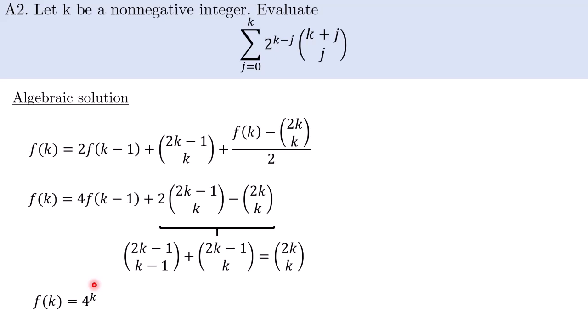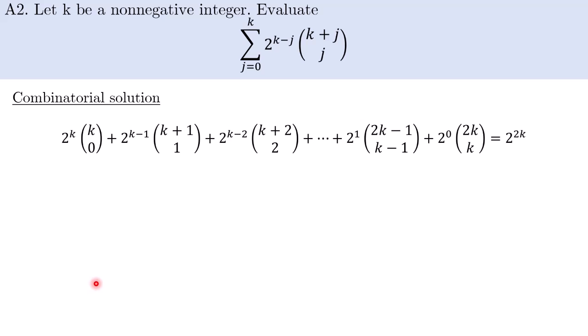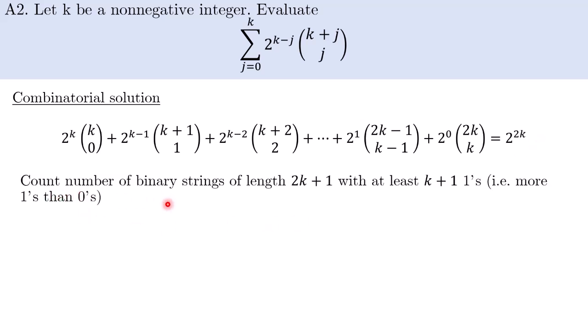This isn't very hard to derive once you apply the combinatorial identity and observe that it gives a recurrence relation. Now I want to present a very nice combinatorial solution. You may have hypothesized from small cases that the expression equals 4^k, which is the same as 2^(2k). The common idea here is to come up with a double-counting argument. In this case, the story is that we want to count the number of binary strings of length 2k+1 with at least k+1 copies of 1 — in other words, binary strings of length 2k+1 where there are more 1s than 0s.